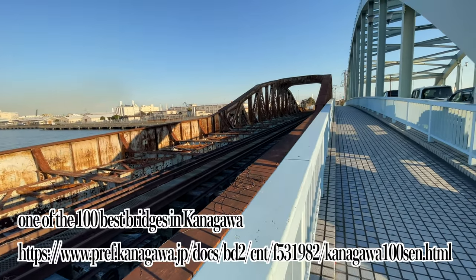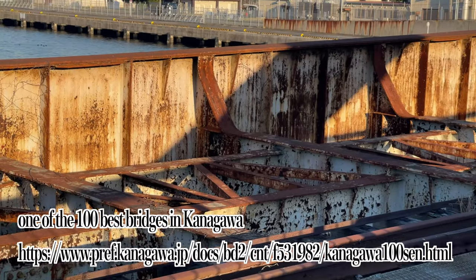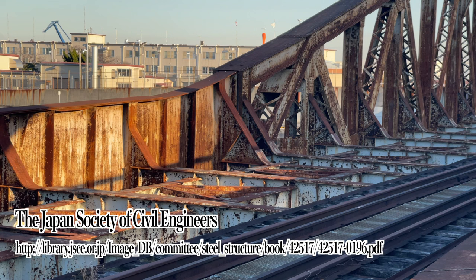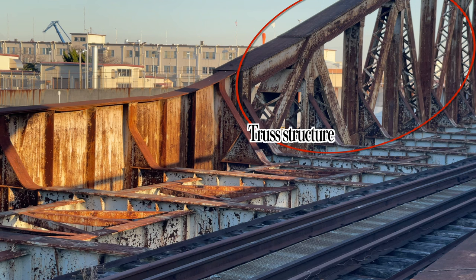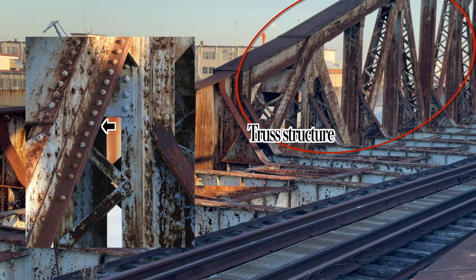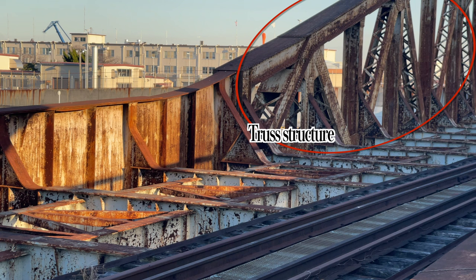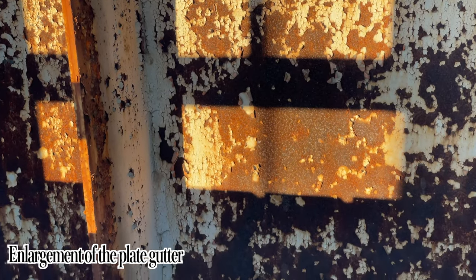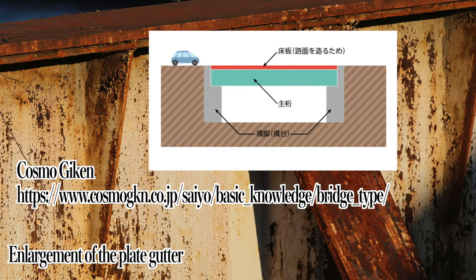It is the fifth bridge on the list, as you can see from the URL. This bridge was the first welded railroad bridge in Japan, and a document from the Japan Society of Civil Engineers explains it in great detail. The old bridges we often see have a truss structure, where steel and iron are held together with rivets — this is the truss structure with warts on the steel plates. Note that the plate gutters were welded on the Mizuho Bridge. In the Mizuho Bridge, the lower part is made of plate gutters and the upper part is made of truss structure. You can learn more about plate gutters from the Cosmo Geekin website — I'll post the link in the summary section.